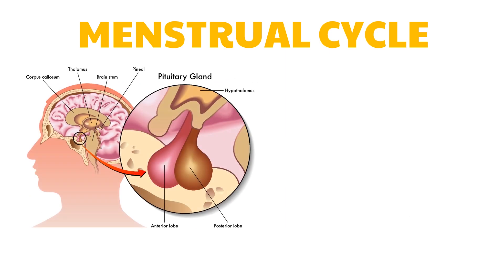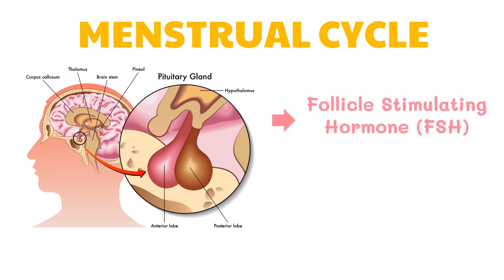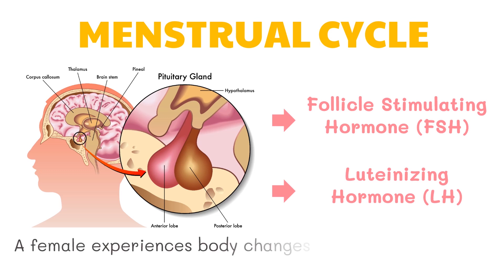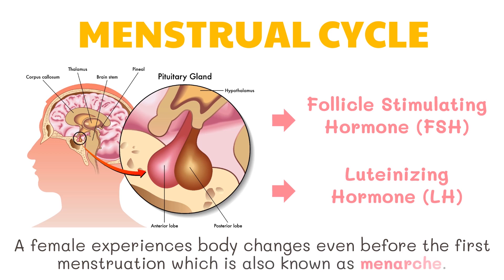The female sex hormones control the secondary sex characteristics as well as the ovarian and uterine cycle. Like males, females secrete the follicle-stimulating hormone and luteinizing hormone as directed by the pituitary gland during puberty. This signals the start of puberty, which includes the development of the secondary sex characteristics in females and the onset of menstruation. A female experiences body changes even before the first menstruation, which is also known as menarche.